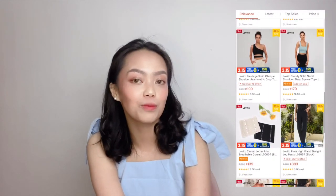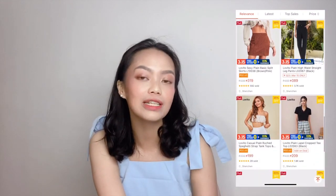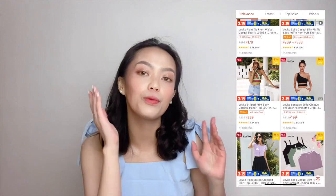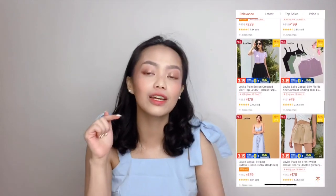As seen in the title and thumbnail of this video, I'm going to share with you guys some soft girl outfit ideas featuring Lovito. Lovito is actually a fashion brand that offers affordable yet stylish clothing pieces, and they actually have a shop on Shopee. I'm gonna link their shop in the description box down below so you can check them out.